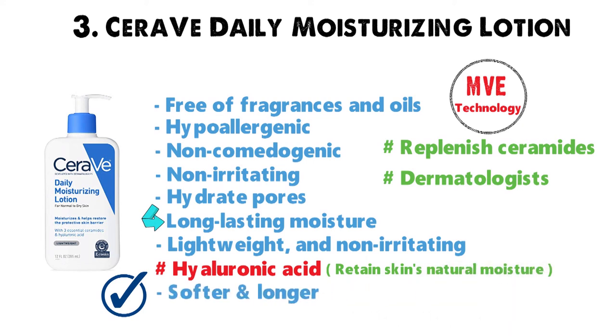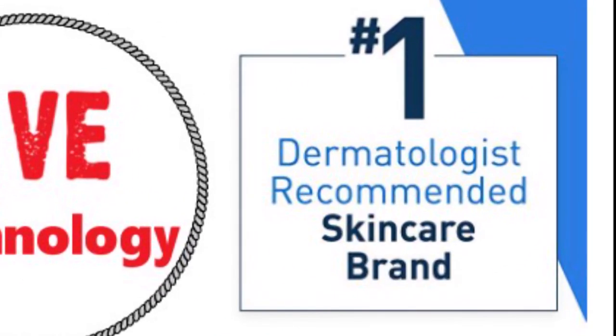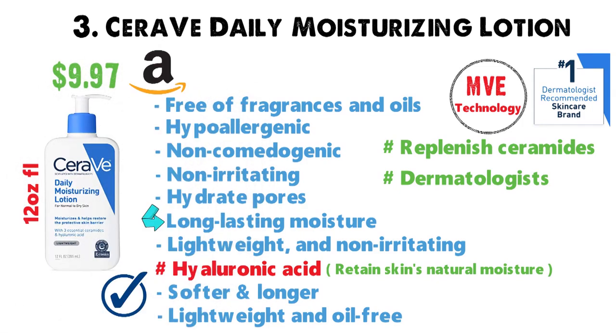You can apply this body lotion as often as needed. It is lightweight and oil-free, so it never applies greasy to skin. CeraVe is the number one dermatologist-recommended skincare brand and has a reputation for being effective. You can get a 12-fluid ounce bottle for only $9.97 on Amazon.